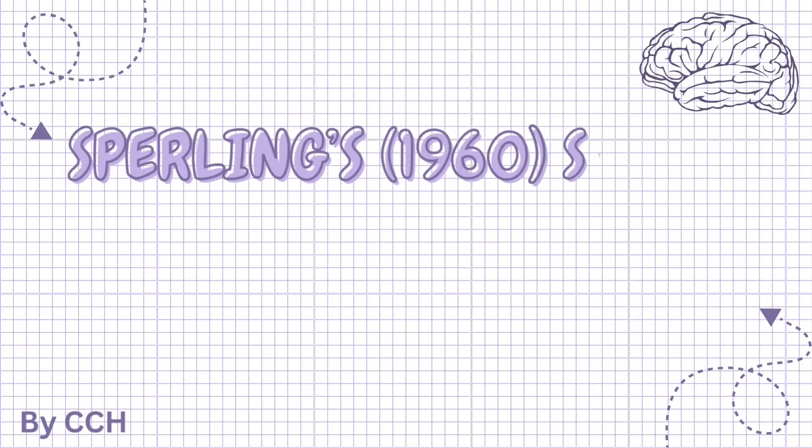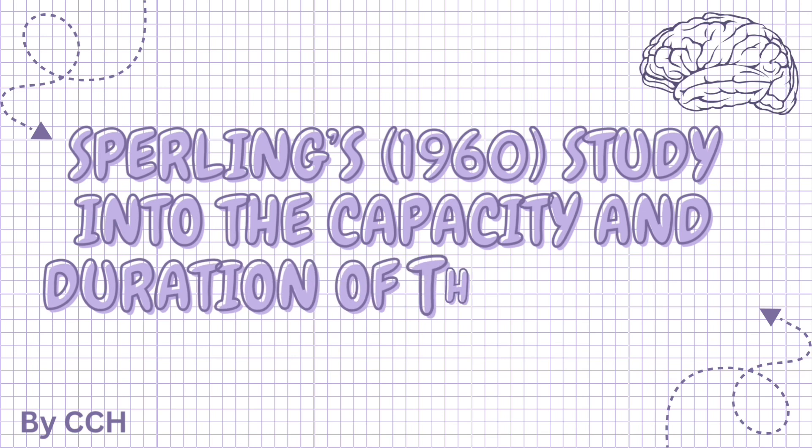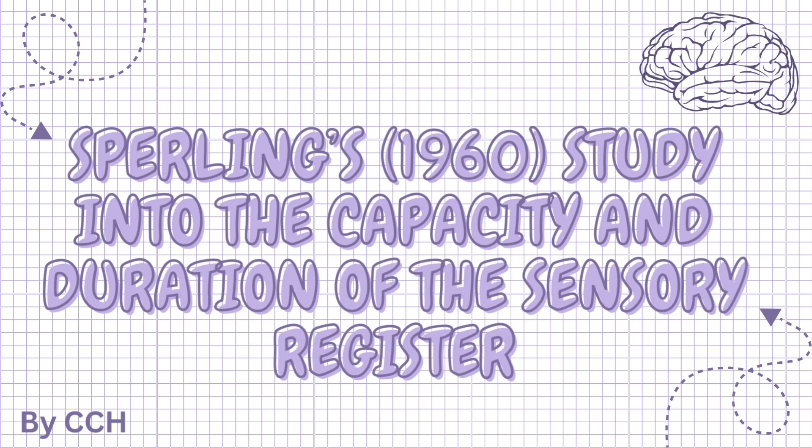Hello and welcome to my channel. In this video we will be looking at Sperling's study into the capacity and duration of the sensory register, which you need to know for AQA A-level psychology in the subtopic of memory. I hope you enjoy this video and find it helpful. Let's get started.